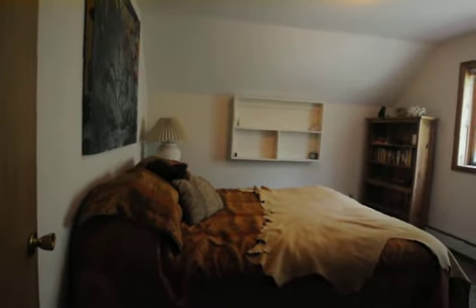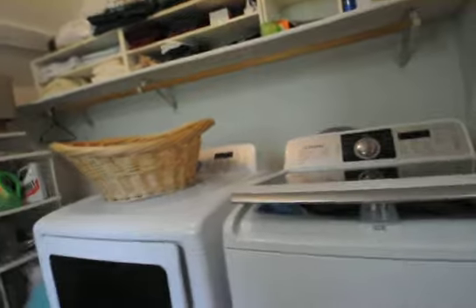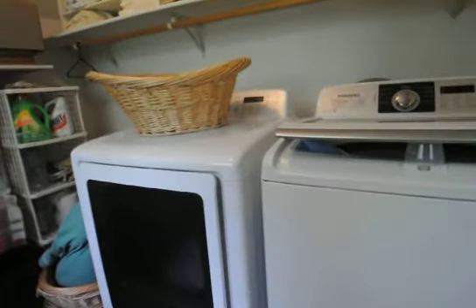Coming back out and down the hall. There's a third bedroom here, with a view towards the back of the house. This is the laundry room in here — it does have a window, so natural light, which is always nice.